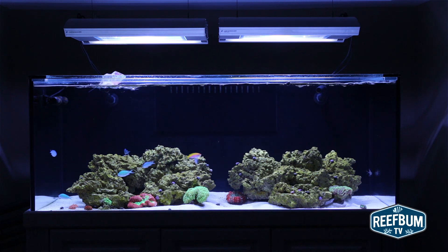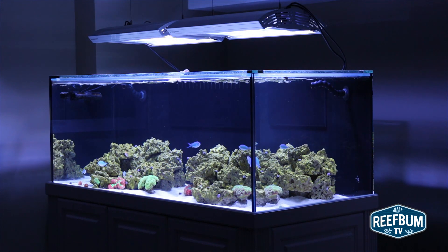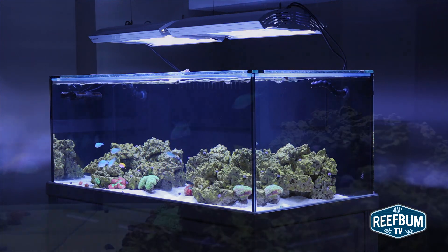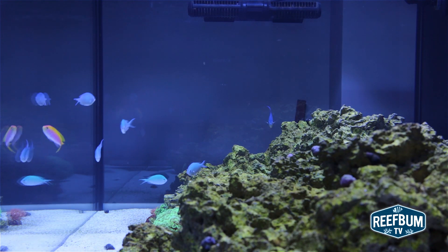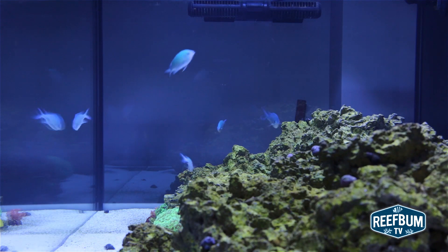Reef keepers have long debated whether constant use of a UV sterilizer is harmful or helpful to a reef tank, and I have always run my tanks without one. The key question is whether the sterilizer will kill free-floating microorganisms that are beneficial to the corals. I will monitor my tank in the future and perhaps use UV on occasion. I do use activated carbon to keep my water clear, but I was certainly impressed with how clear my water became with a sterilizer.